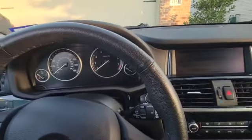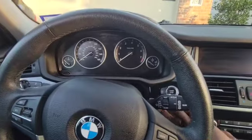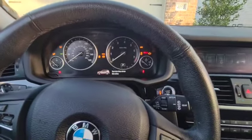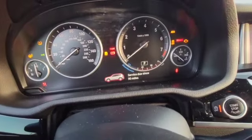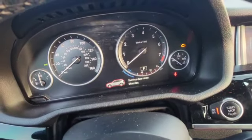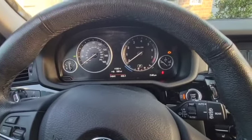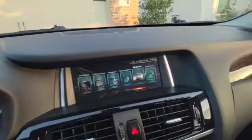To do this, just push the start button one time. As you can see, it's showing 'service due since 90 miles'.